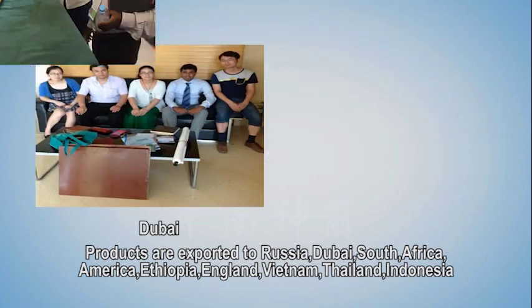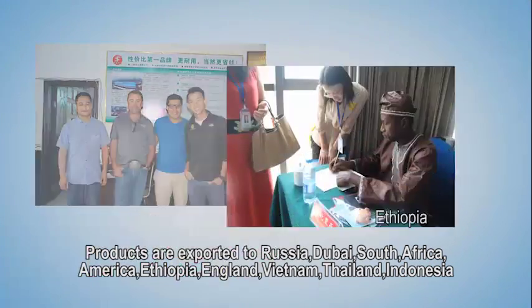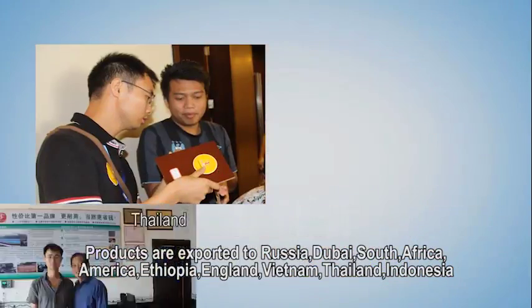Zhongnan Shenzhen has independent import and export qualifications. Products are exported to Russia, Dubai, South Africa, America, Ethiopia, England, Vietnam, Thailand, and Indonesia.